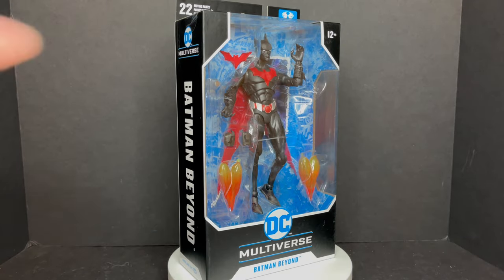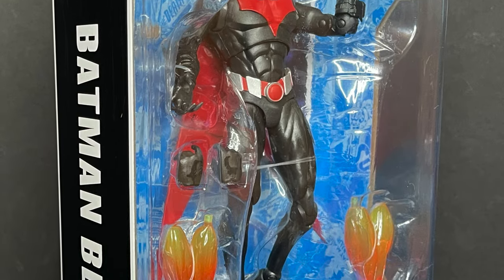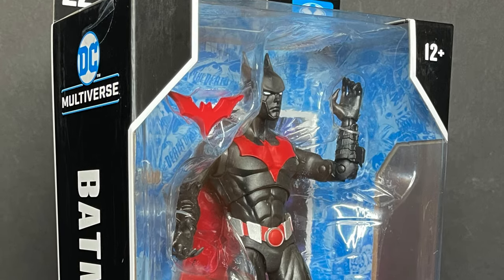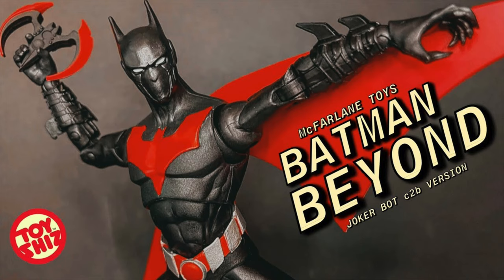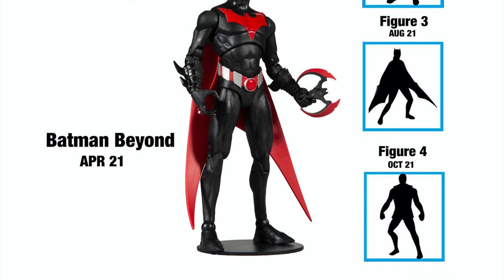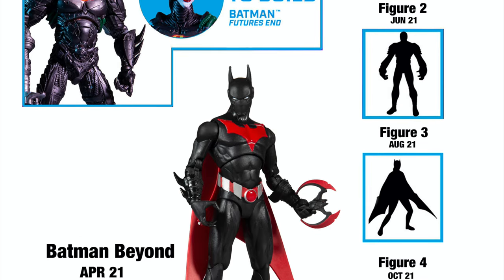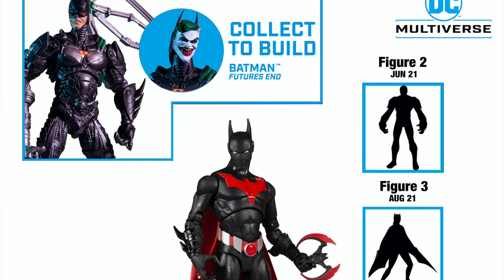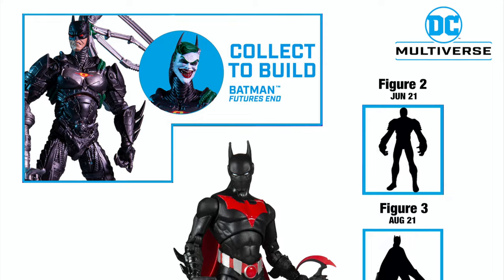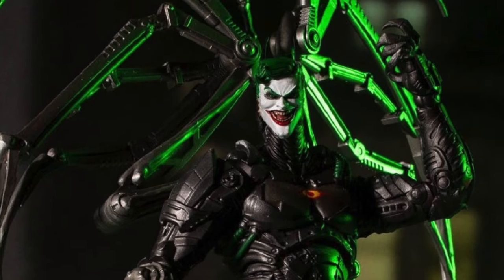My order from Walmart came in — standard DC Multiverse, of course. Now this is the one with the facial features, the one everyone wants. I do have a video up with the Target exclusive version. That one comes with the collect-to-build figure, and you make the Joker bots, and there are three more figures coming all throughout 2021. This is basically what you're going to be building — a Future's End Joker Batman thing.